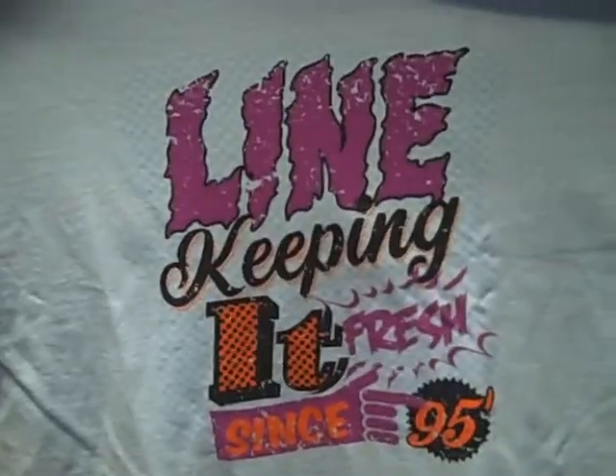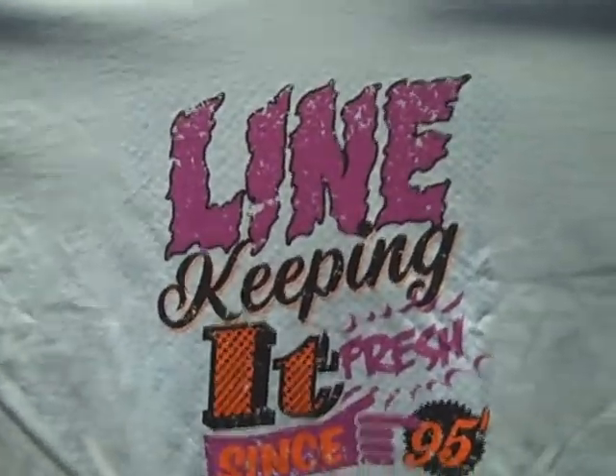And this is the Fresh t-shirt. Line keeping it fresh since 1995. Comes in this powder blue color.